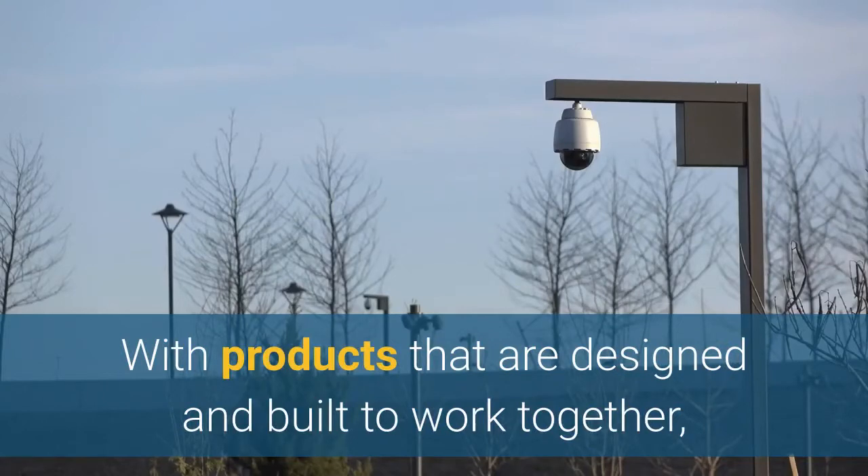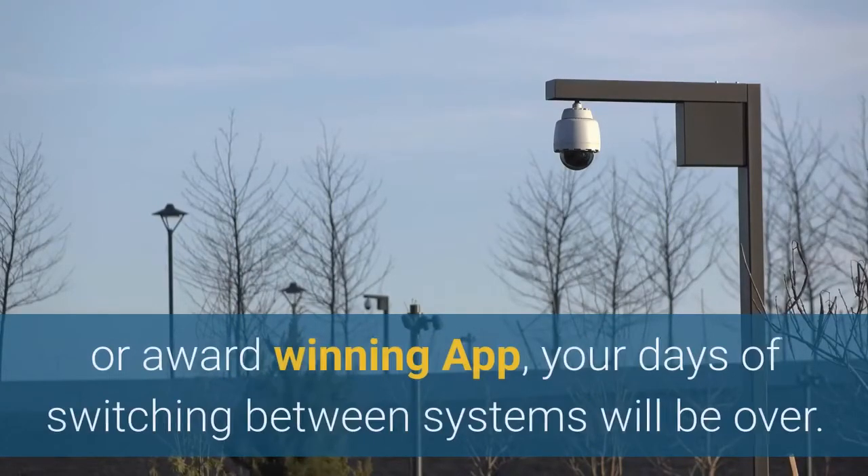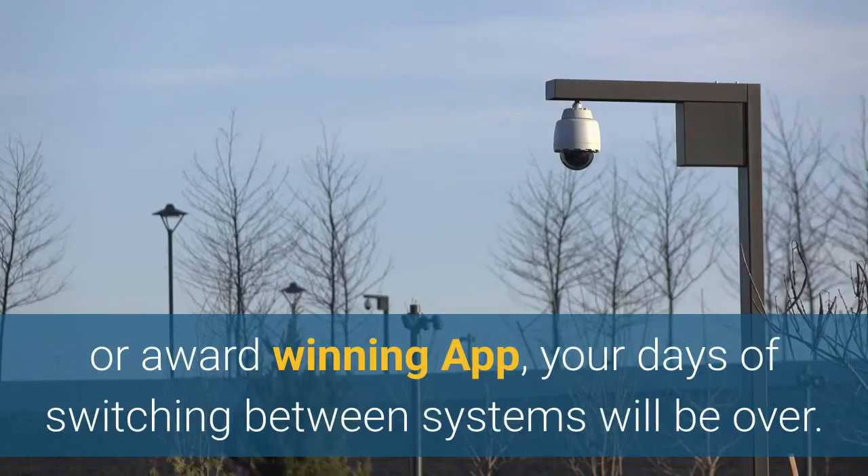With products that are designed and built to work together, and all controlled through the Vivint Smart Hub or award-winning app, your days of switching between systems will be over.